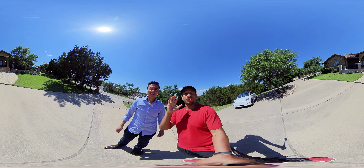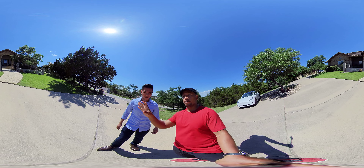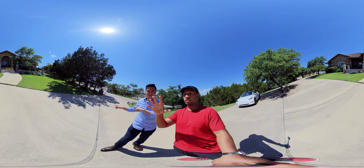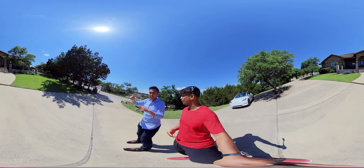We're going to tour a 360 video. So if you're watching using the YouTube app, you can move around with your phone. You can move around with your finger, but you want to be able to pause and look and take in the space. This spatial awareness is important when you're doing a tour.